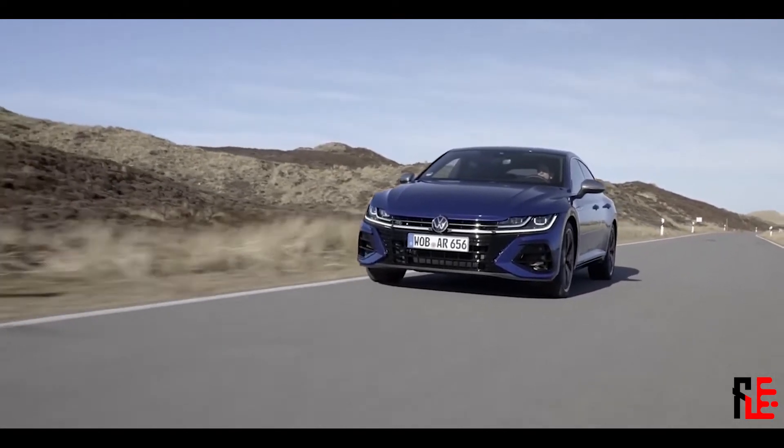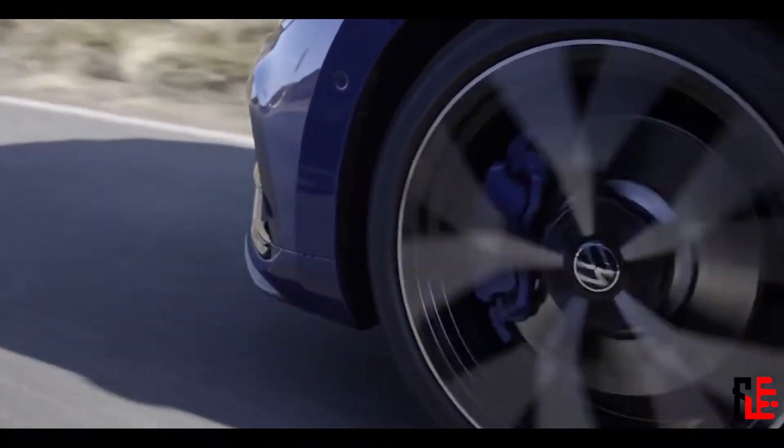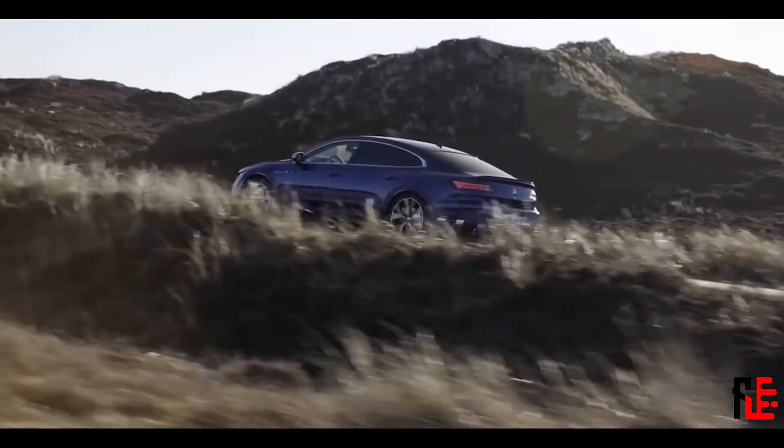Hello there. This is the new VW Arteon R Shooting Brake. Arteon R — this is gonna be a good one.